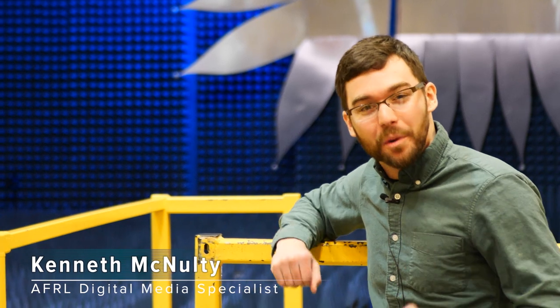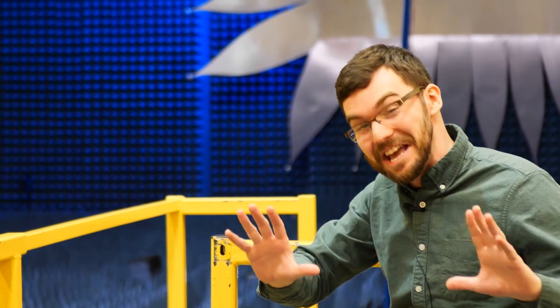Hey there folks, Kenneth McNulty here. Today we're going to a place where sound can scarcely escape — the anechoic chamber. It's located at the Air Force Research Laboratory on Wright-Patterson Air Force Base, and this is AFRL Tech.